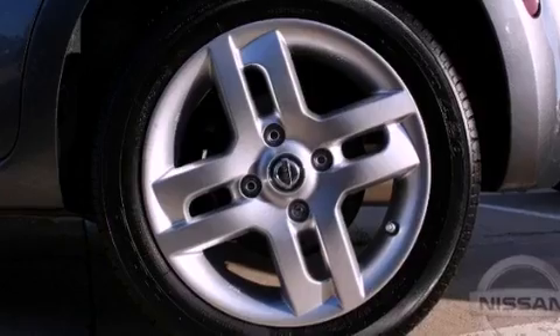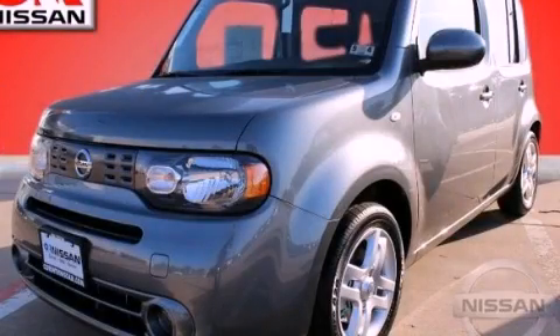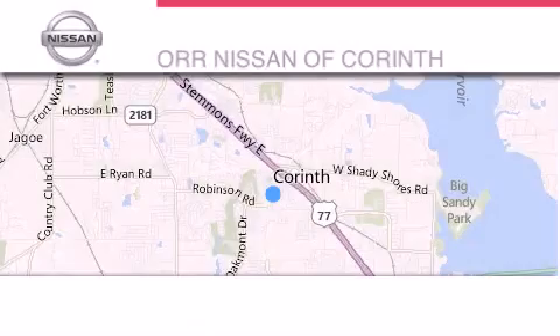This vehicle is sure to sell fast. Call and arrange your test drive today. Thank you for considering Nissan of Corinth for your next luxury vehicle.